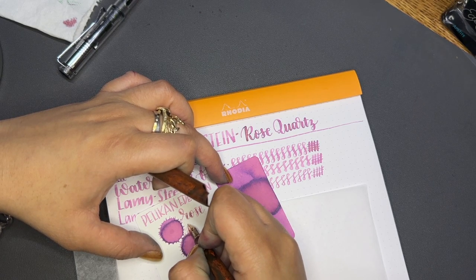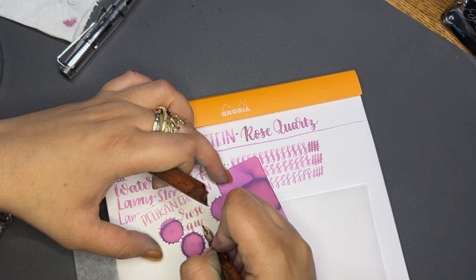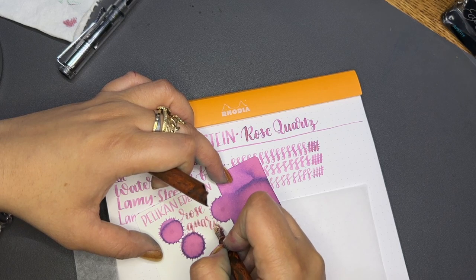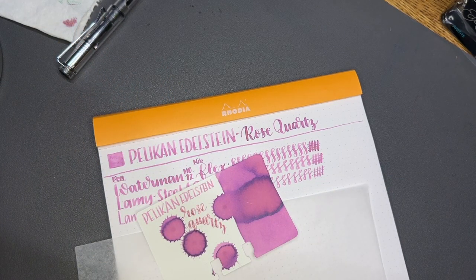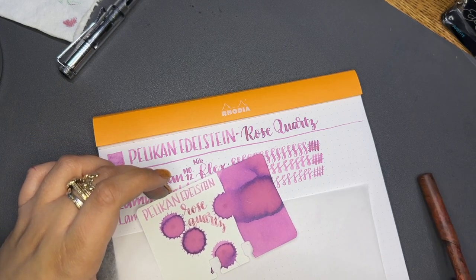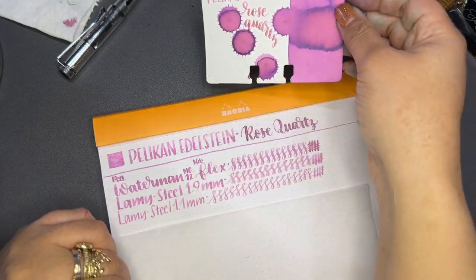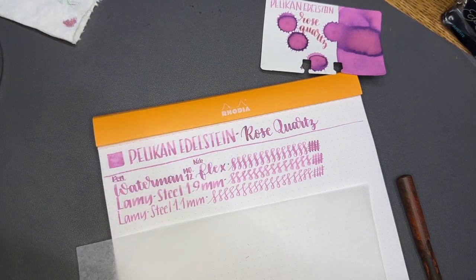This is where I usually write the name of the ink maker, so I use the 1.1 for this. Wow, my writing got a little weird — I was going to misspell Edelstein again. I always want to put the I before the E because of 'I before E except after C,' but that doesn't apply to German. Then we take the flex nib and write with it. I think the railroading in the beginning was just the pen needing a bit more time with the ink to really get going.